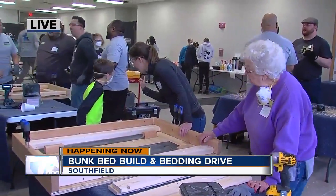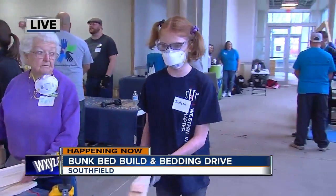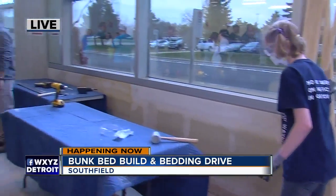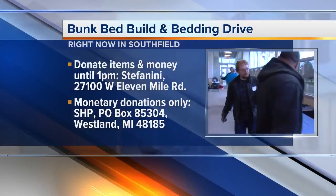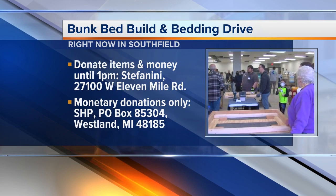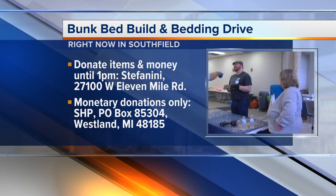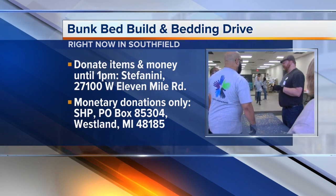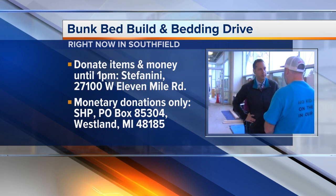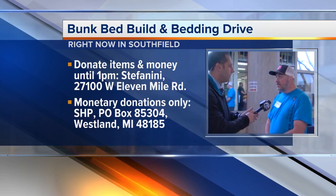How long will you be out here? I'll probably be here until mid-to-late afternoon. We'll be taking a trip back to our storage for the beds that are built, and then next week we'll start delivering. It's so impressive to see people of all ages here — little kids, parents, grandparents, everyone's helping out. If somebody wants to donate bedding or something like that, they can contact us on our Facebook page, SleepinHeavenlyPeace-MI, Western Wayne County, or they can call 734-331-0567.